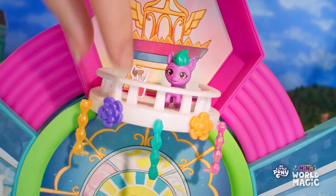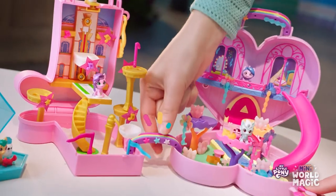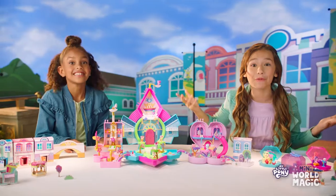Style it the way you want! We can even reveal new colors! And when we want to travel, we can connect it to all the other pony worlds!